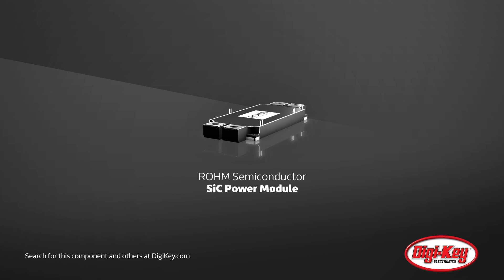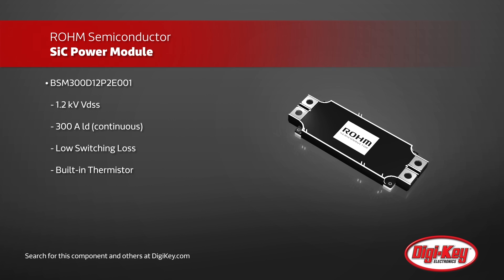Roam Semiconductor has created a SiC power module ideal for high current and high power switching. By reducing the internal inductance, Roam is able to achieve 300 amps of continuous drain current.